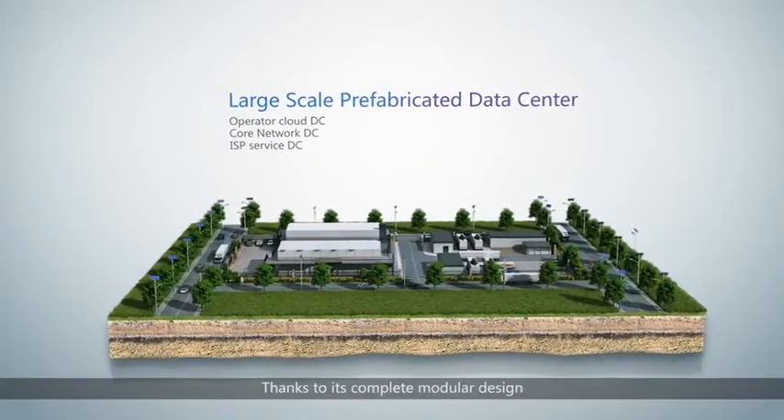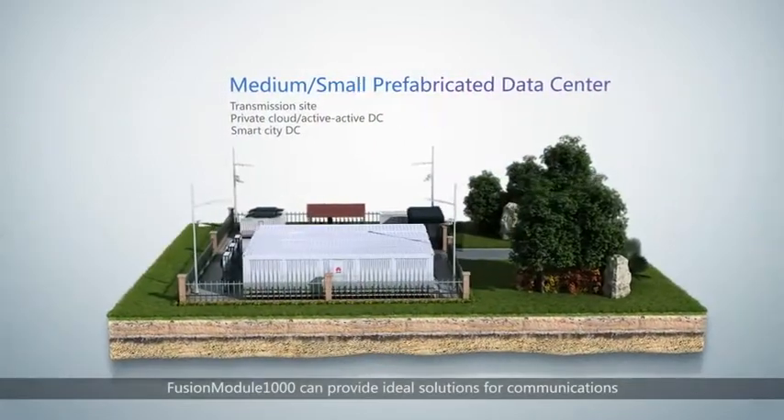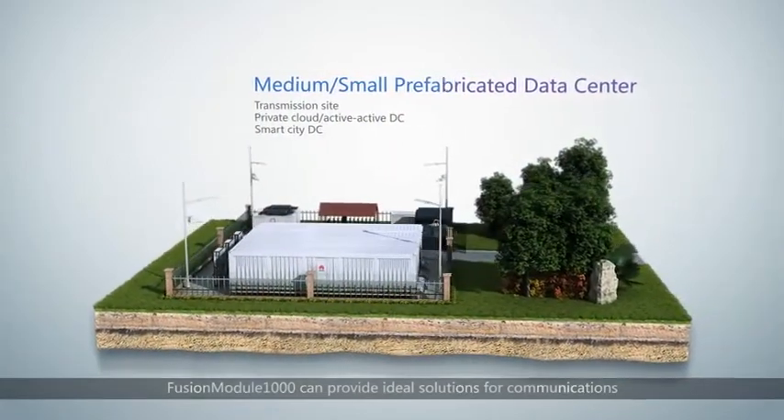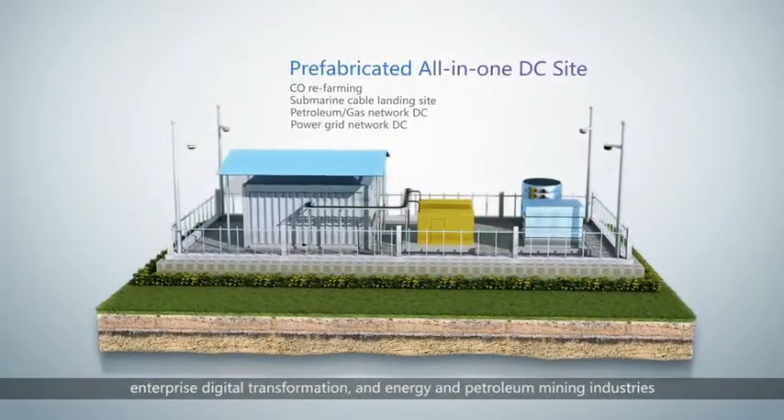Thanks to its complete modular design, Fusion Module 1000 can provide ideal solutions for communications, enterprise digital transformation, and energy and petroleum mining industries.